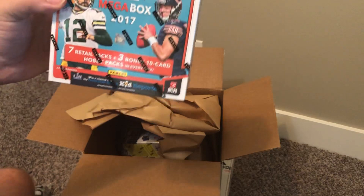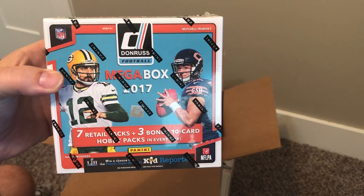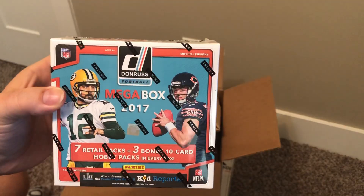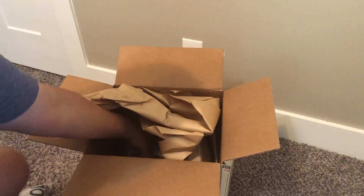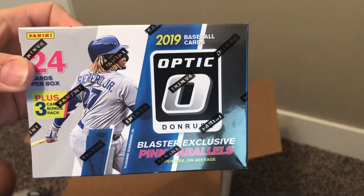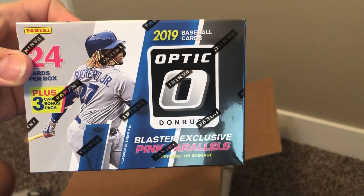Then we've got 2017 Donruss Football retail packs. I've seen these mega boxes going for a variety of different prices. Last but not least, 2019 Optic Baseball. Not bad.